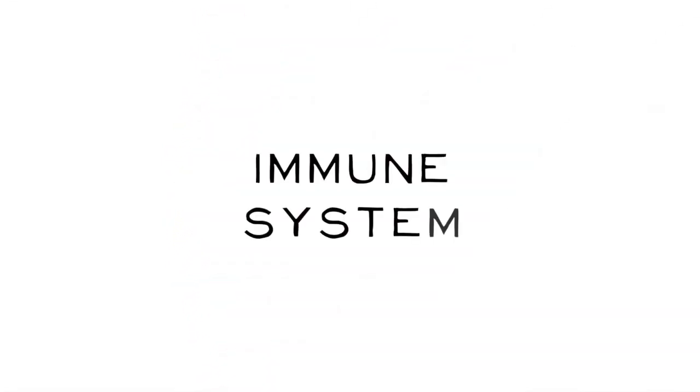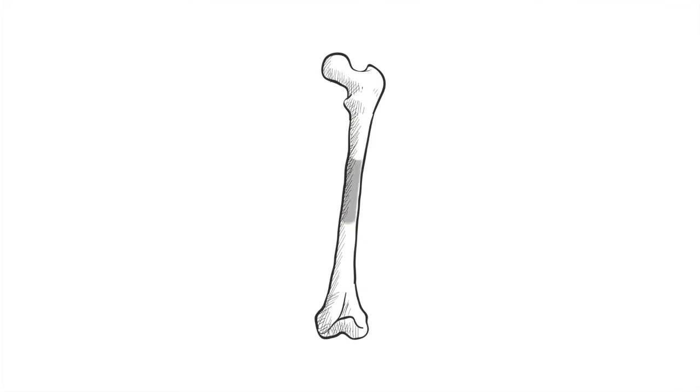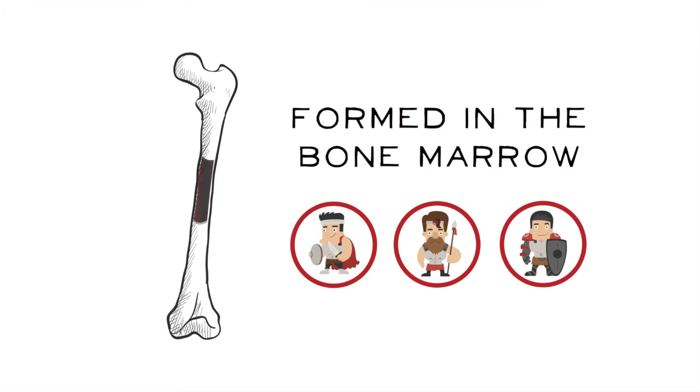All of the cells of our immune system are formed in the hollow central spaces in bones — the bone marrow. Like soldiers in the military, the different cells have different jobs to do.